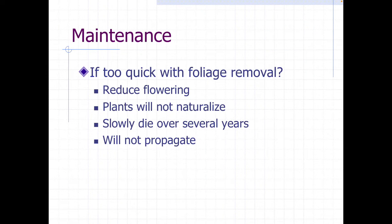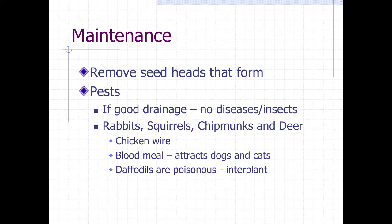What happens if you're too quick with the foliage removal? You can reduce your flowering, your plants might not naturalize, and they may slowly die over several years. You want to make sure you leave your foliage on for at least four to six weeks. You don't need them seeding, so remove any seed heads. The major pests you're going to have are your four-legged fluffy things — rabbits, squirrels, chipmunks, and deer.